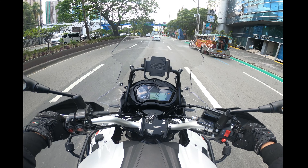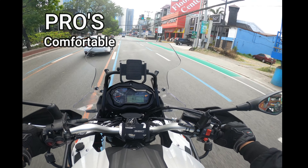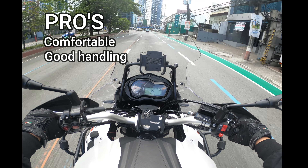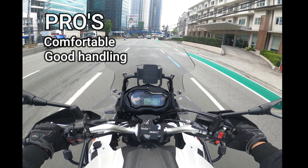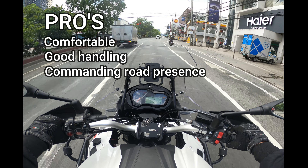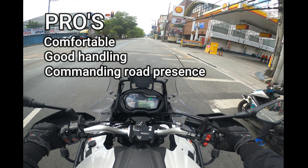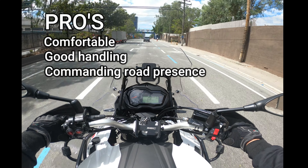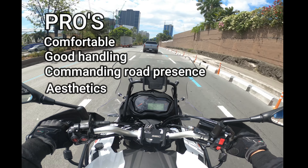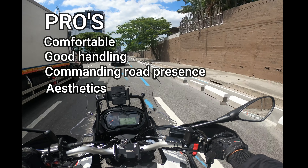Let's go over the pros and cons of the TRK 502X, starting with the pros. First, it's very comfortable due to the good ergonomics. Second, it handles well despite being heavy — the weight is more felt when standing still or riding slowly, but once you get going you don't really feel it. Third is the commanding road presence; it's easy to confuse it for a larger displacement adventure bike, and people are often surprised to find out it has a 500cc engine. Fourth are the aesthetics — it's a beautifully shaped motorcycle that really turns heads.